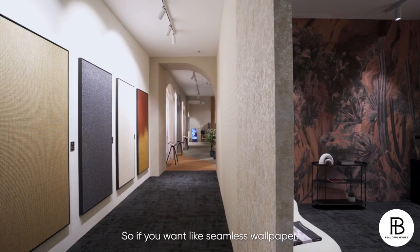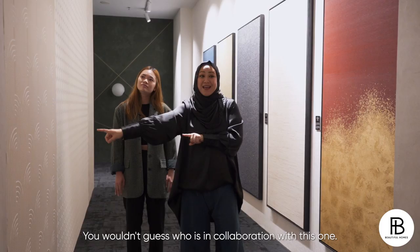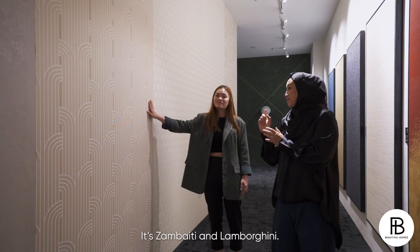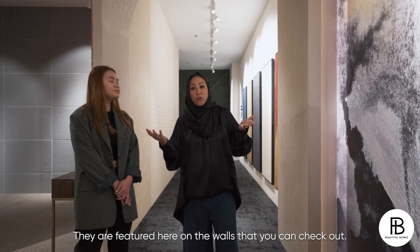So if you want seamless wallpaper — when you say you have a comprehensive range of wallpaper, it also means that you cover collaborative pieces like this one. You wouldn't guess who is in collaboration with this one. This is actually from Italy — it's Ezzampati that we collaborate with. They are known for very heavily embossed texture wallpapers. Ezzampati and Lamborghini — there's a lot of collaborative series from renowned companies featured here on the walls that you can check out.